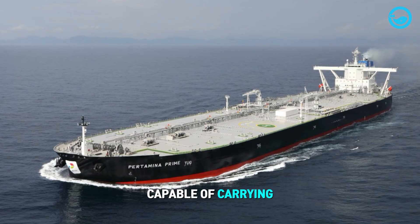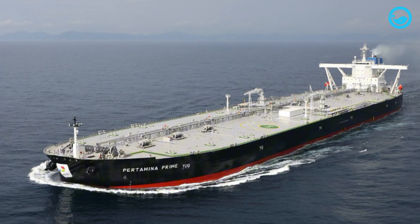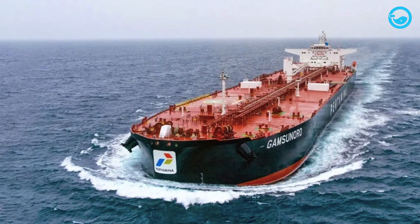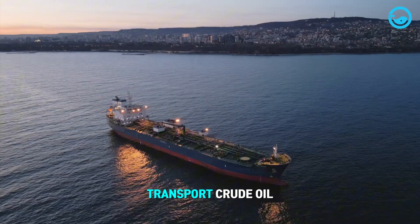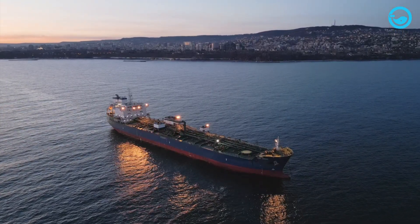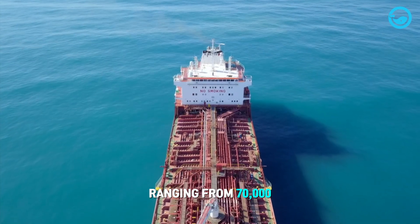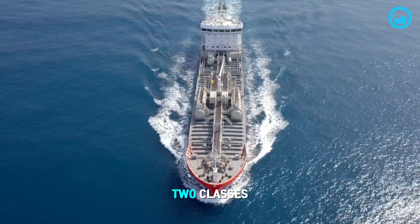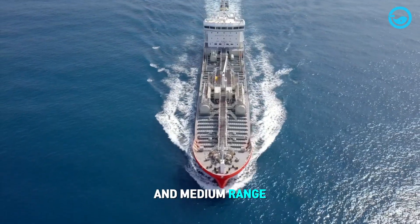Other oil tankers capable of carrying up to 2 million barrels include Pertamina Prime and MTPS Pioneer. In addition to crude oil tankers, product tanker ships are used to transport crude oil but with smaller capacities. Typically, product tankers have capacities ranging from 70,000 to 345,000 barrels of gasoline. They come in two classes: general purpose (GP) and medium range (MR).